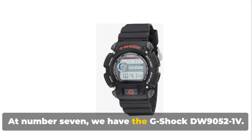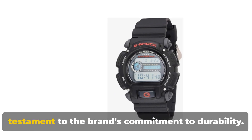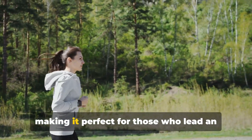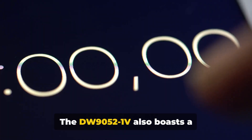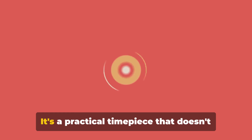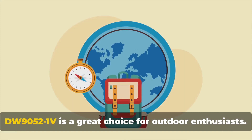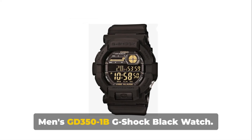At number 7, we have the G-Shock DW9000-521V. With its robust design, this watch is a testament to the brand's commitment to durability. It's shock-resistant and water-resistant, making it perfect for those who lead an active lifestyle. The DW9000-521V also boasts a multifunctional alarm and a 1,100-second stopwatch, ideal for those who need precision in their timekeeping. It's a practical timepiece that doesn't compromise on style — a great choice for outdoor enthusiasts.